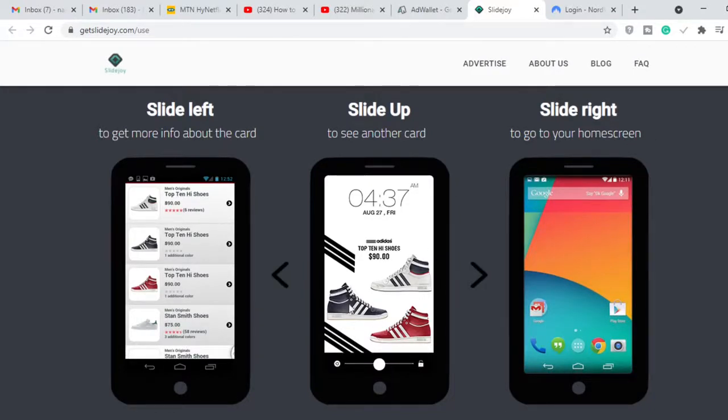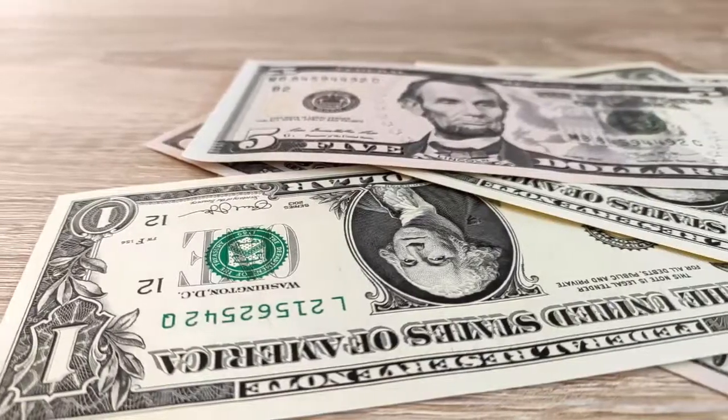After you install the app, anytime you want to access your phone you'll see an ad pop up. If you slide left and interact with the ad, you will make some amount of money. If you slide up, it means you're not interested in the current ad and want to see another one. If you have something important to do — make a phone call or something — just slide right to go to your home screen. Anytime you're less busy, just slide left and interact with the ad. You don't need to make any purchase.